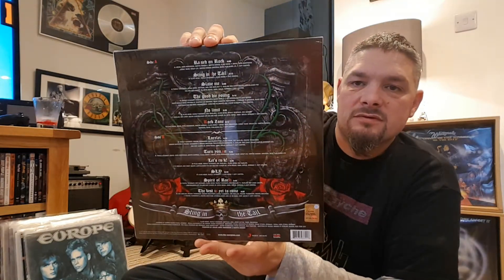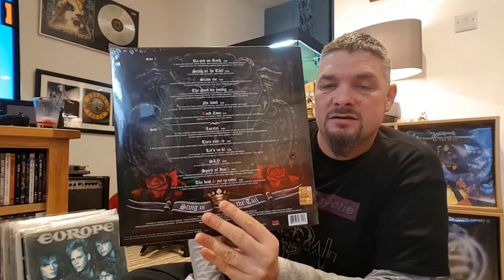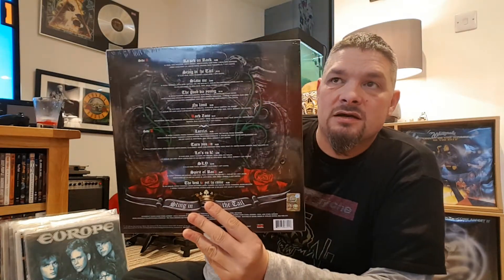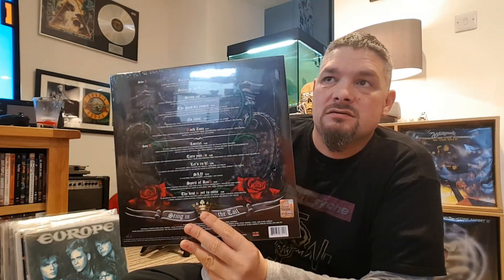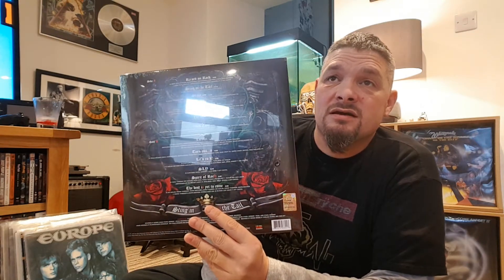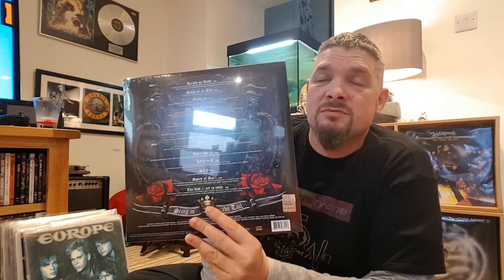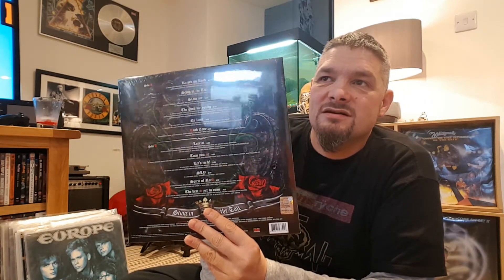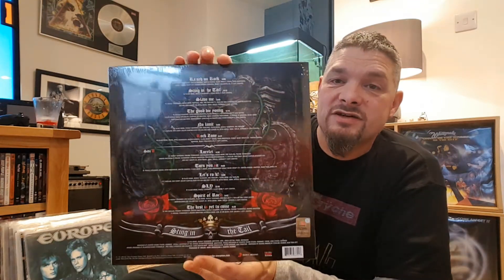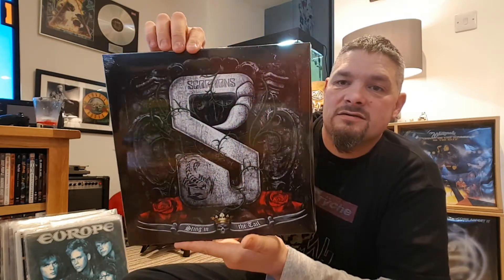Sting in the Tail - this is a good price on Amazon at the moment. There's loads of vinyl on Amazon right now that is really cheap. I managed to find... actually, I'm not gonna say what I've ordered. There's a couple of albums that nobody else really shows in the vinyl community and I thought I'd show them when they come.